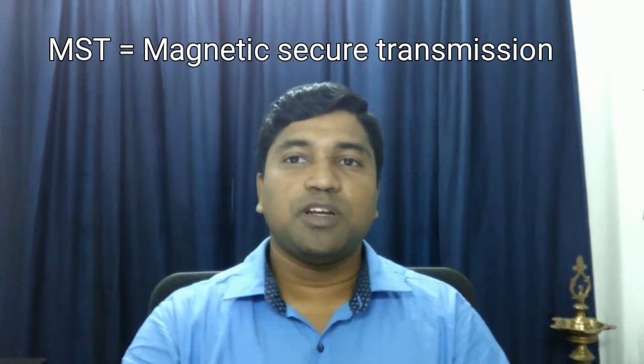In the second technology, Samsung overcomes this problem. It is not the same technology. They have introduced a technology called MST — meaning Magnetic Secure Transmission.